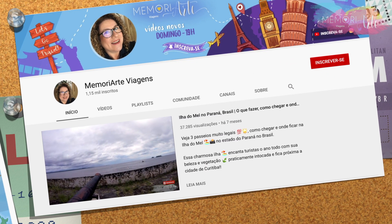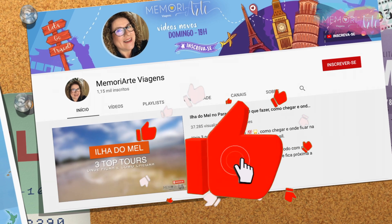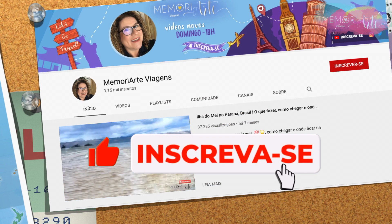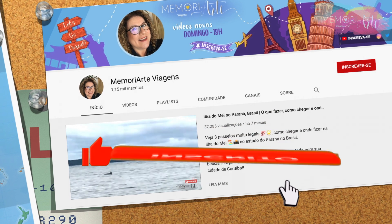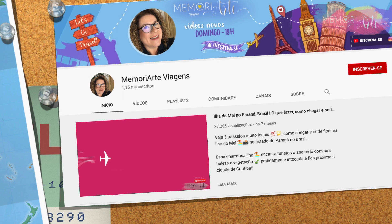But before I continue this video, I will ask you to leave your like and subscribe to the channel. And don't forget to hit the bell so that when I put a new video here on the channel, you will receive a notification.